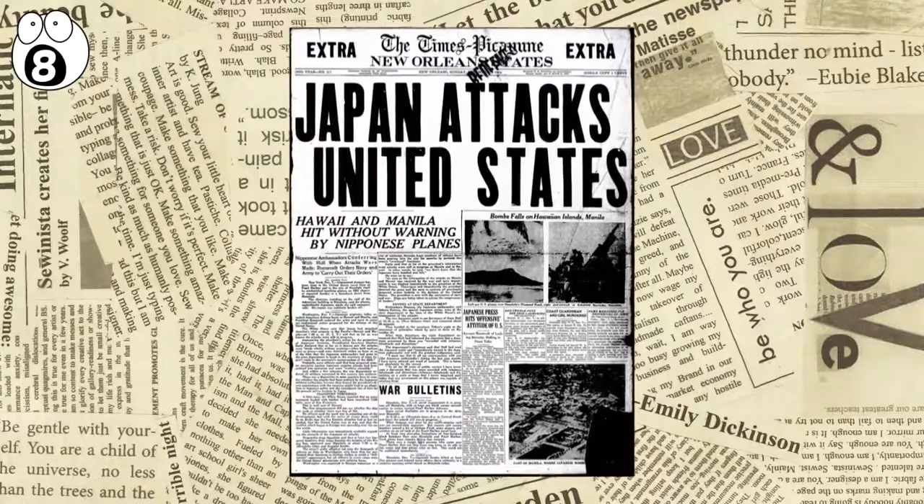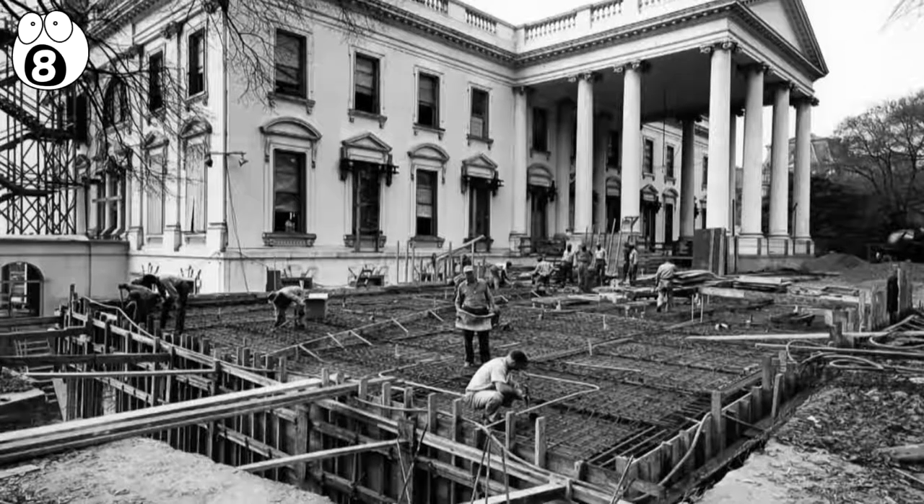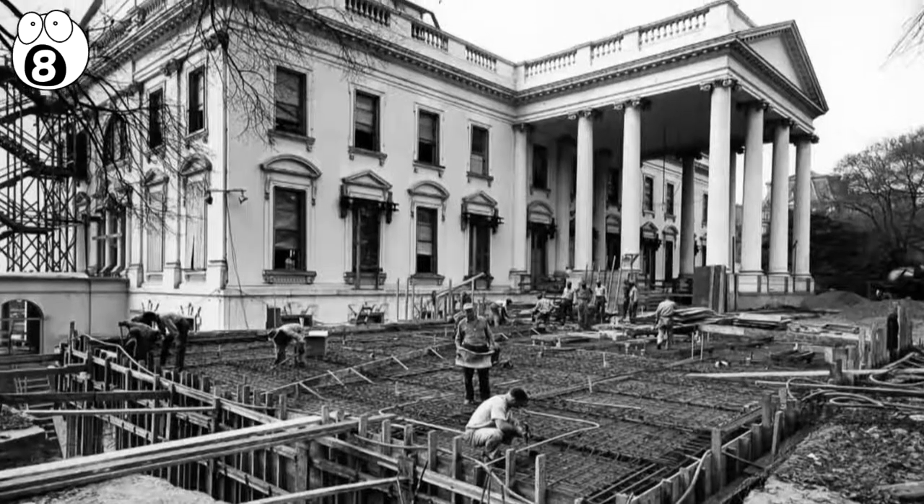In the 1940s, just after Pearl Harbor, then-President Franklin Delano Roosevelt authorized the building of a bomb shelter under the East Wing. Today, modern presidents have their own secret trapdoors for security reasons.